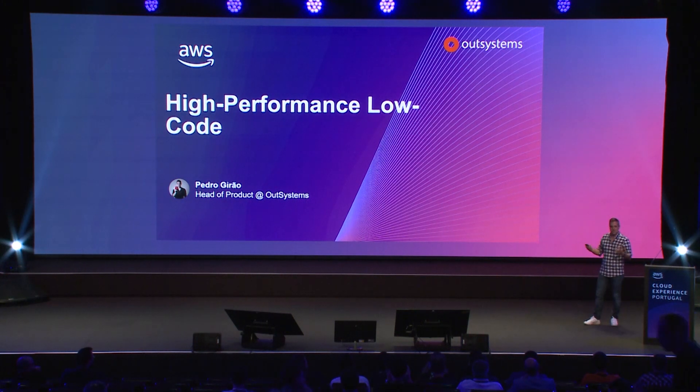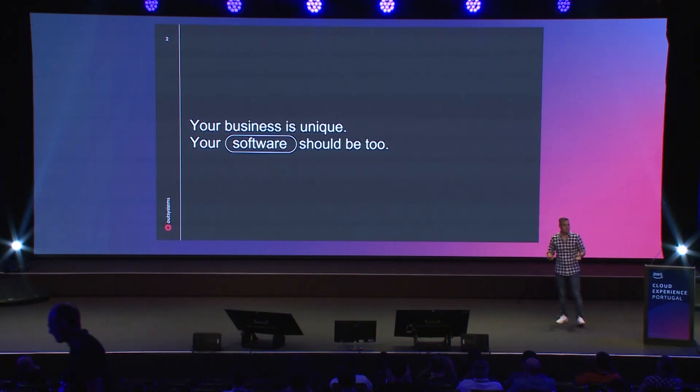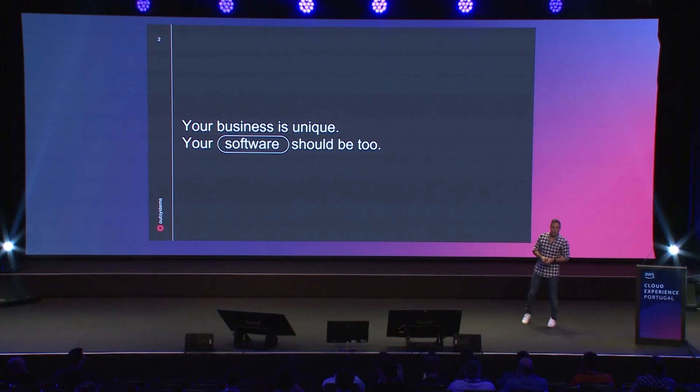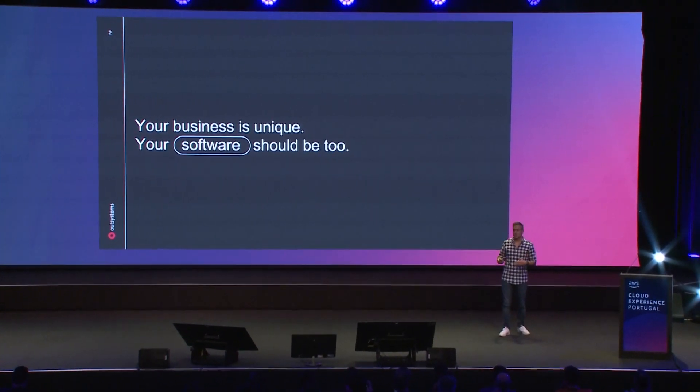It will be an interesting conversation to get to know the OutSystems platform. So before we start, we go to the beginning. Your business is unique. Your software should be unique too, which means software that really works for your business and brings differentiated value.